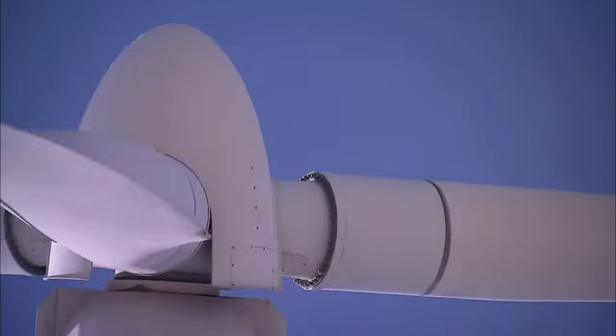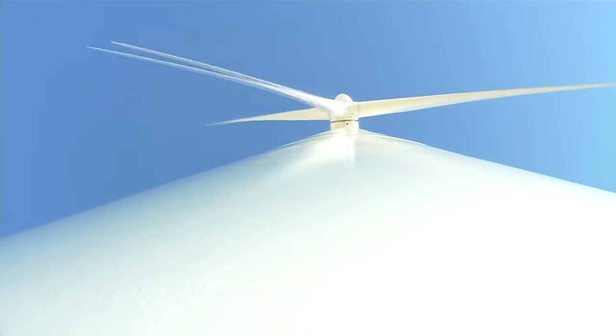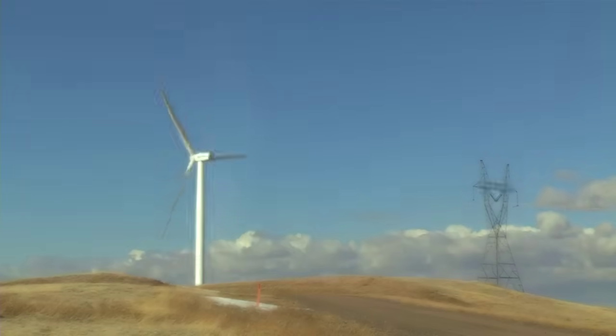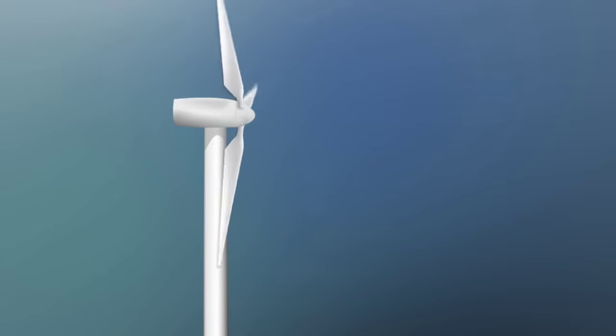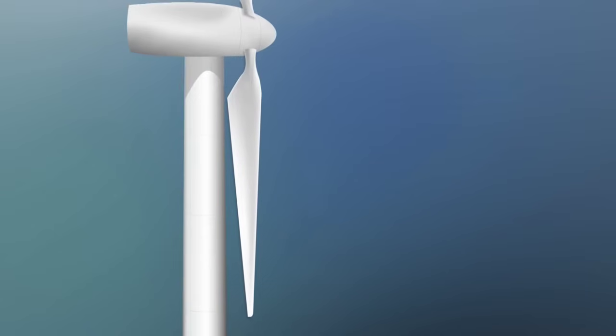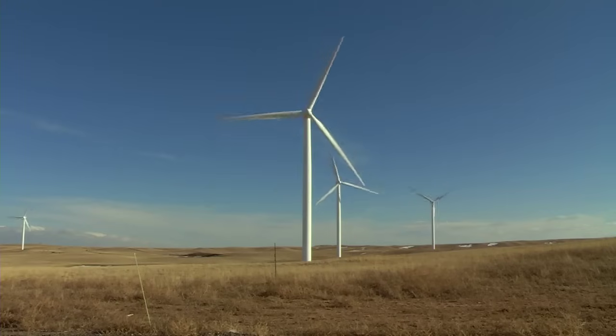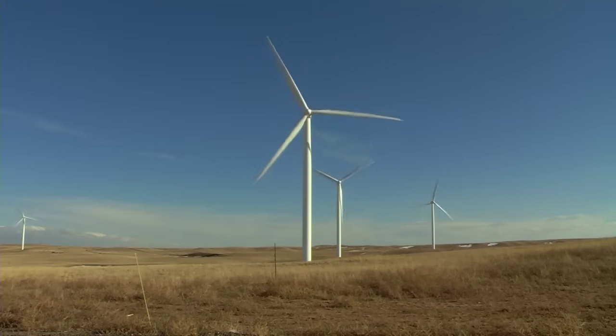Why are wind turbines so tall? Well, the higher up you go, the windier it is — more wind naturally means more electricity. Larger turbines can also capture wind energy more efficiently. The blades can sweep a circle in the sky with a diameter longer than a football field.